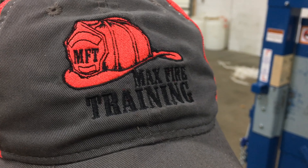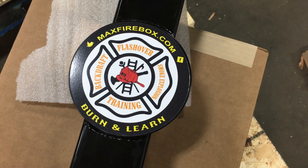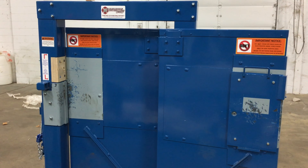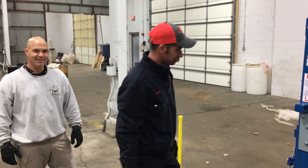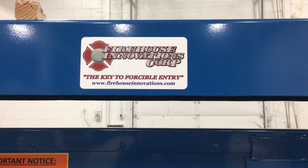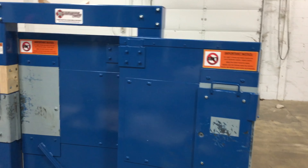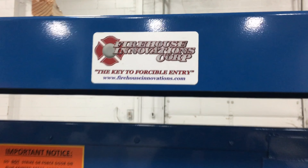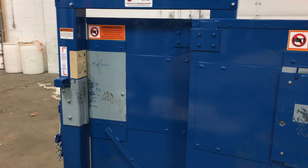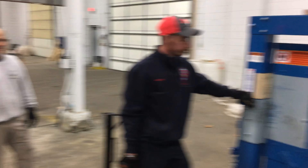Hey folks, Sean here — Max Fire Training, home of the Max Fire Box, which is made in the USA, engineered to last, and named after my son Max. Tonight we're not talking about the Max Fire Box; we're talking about forcible entry training. Through Max Fire Training Incorporated, we have John and Jim. We have our new forceful entry door from Firehouse Innovations, and we're very honored to offer forceful entry training to law enforcement and the fire service.